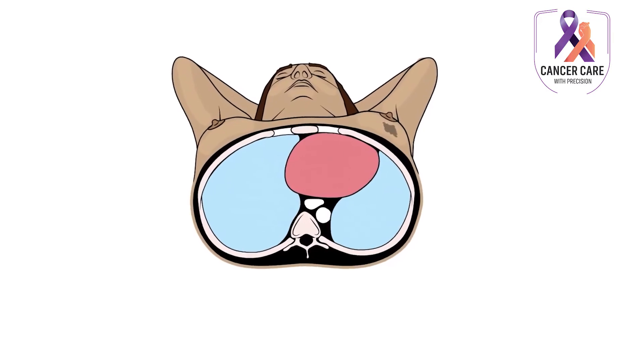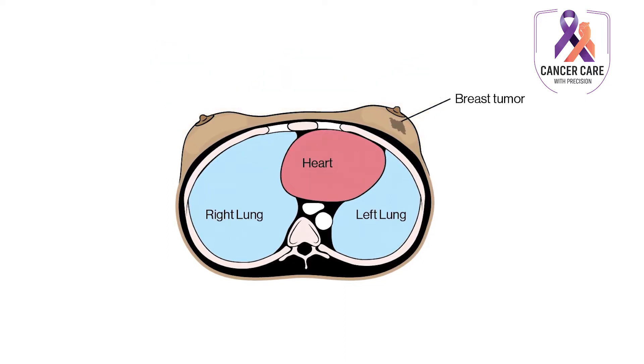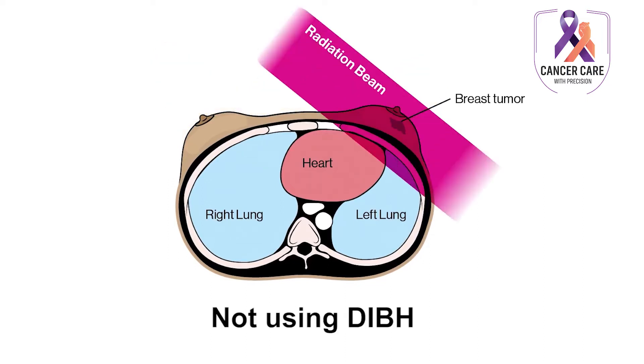Radiotherapy becomes technically difficult while treating a breast cancer patient who has got breast cancer on the left side of the chest. Because our heart is on the left side, while treating the breast cancer patient with radiotherapy, we end up giving a higher dose of radiation to the heart.